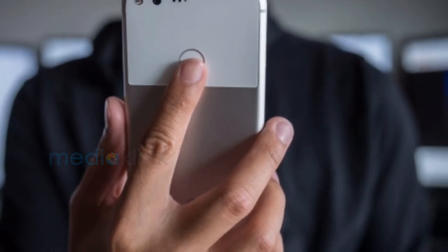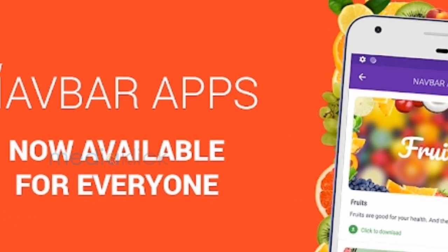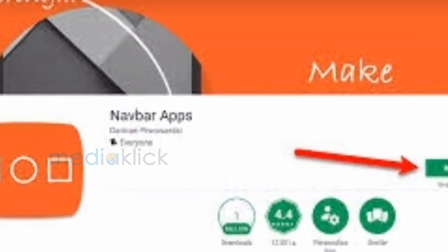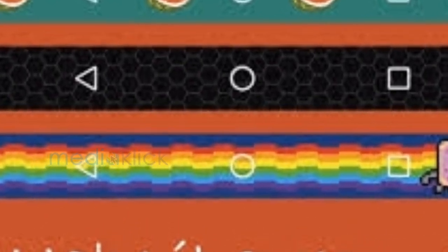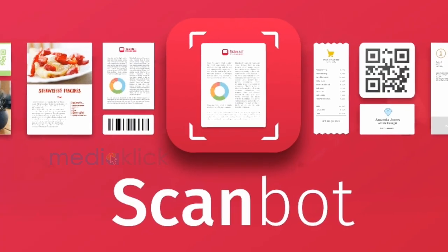NavBar — this is a useful app that helps you customize the navigation bar. You can set it to change the color to match the app that you are currently using, or set other static colors or images. This app does not need root access and works with any of your devices.